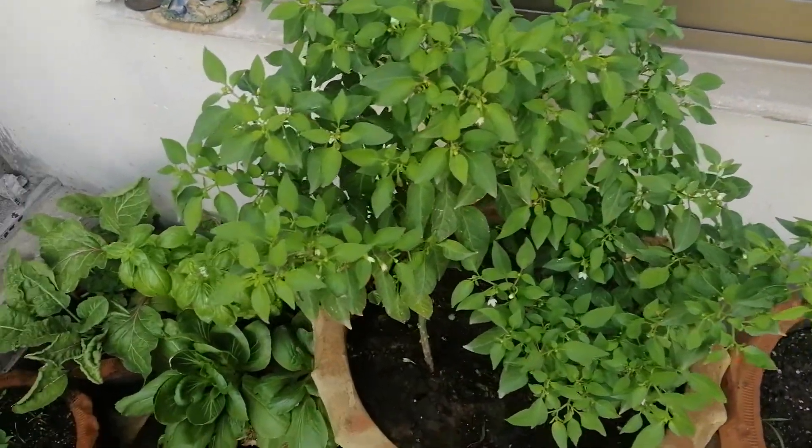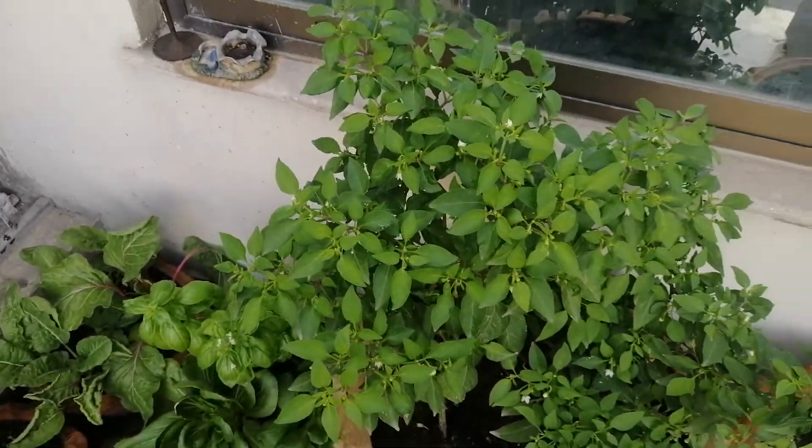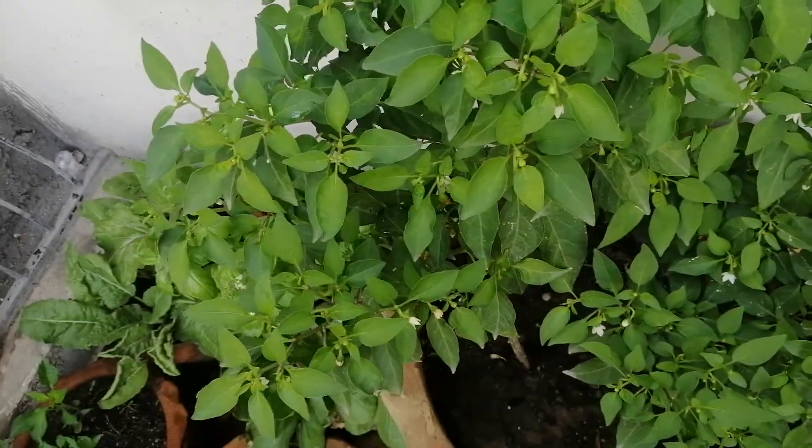The second batch of the green peppers — the green chilies actually, the spicy ones — has started. You can see small flowers developing.